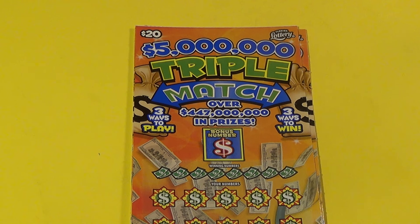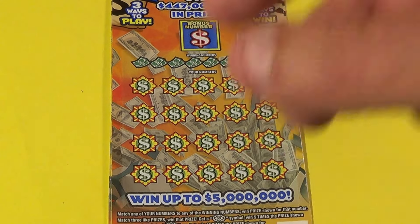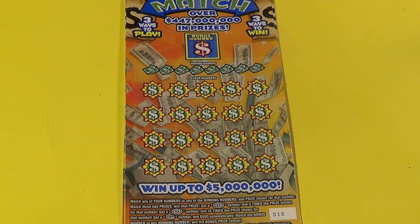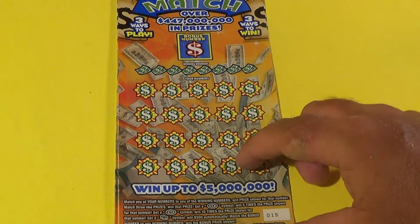Scratchers on Saturday with Scratchers on the Days. I've got two of the $20, $5 million dollar triple match. What we want to do is match the winning numbers or get three matching prize amounts. You can also find a 5x or 10x burst symbols or a stack of money for an instant $500 win.